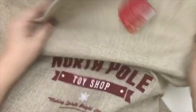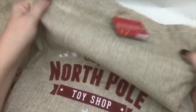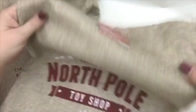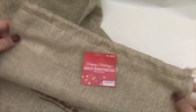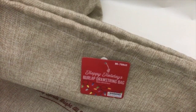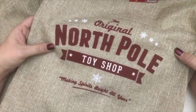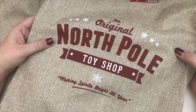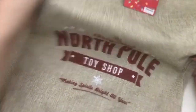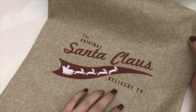The next thing I want to show you is these really cool bags I found. They're like a burlap — not really, like a fake burlap — but they're really cute, just like sacks. They're pretty big, 20 by 14 inches. This one says 'The Original North Pole Toy Shop, Making Spirits Bright All Year,' and then I found one that says 'The Original Santa Claus Delivery Company.'